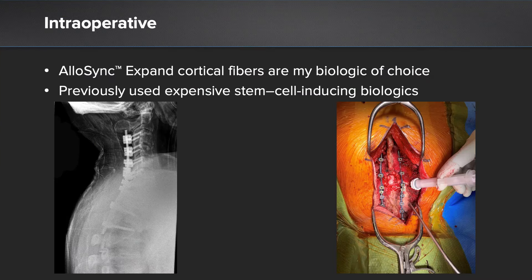Because we had to perform such an extensive osteotomy, this requires a very extensive demand from our biologic of choice to achieve adequate spinal fusion. Based on the technology and osteoinductivity of the DBM cortical fibers and the data, we chose that the Arthrex Allisync Expand fibers could provide a significant biologic boost to the local bone and provide enough biologic to achieve a solid fusion.